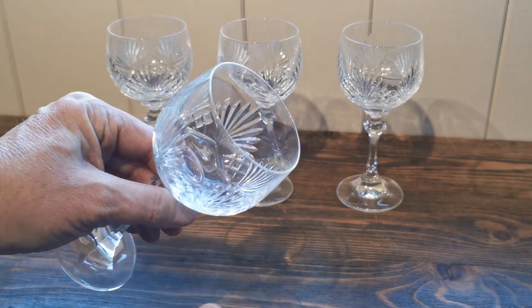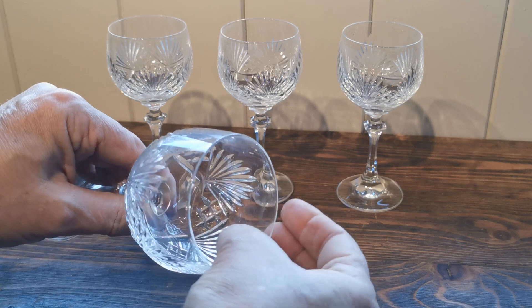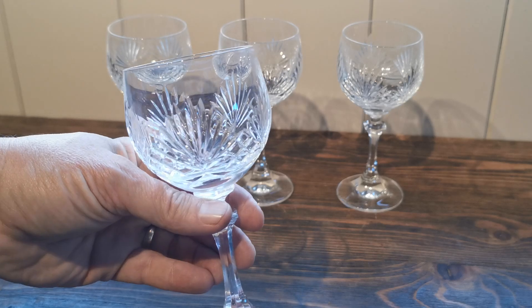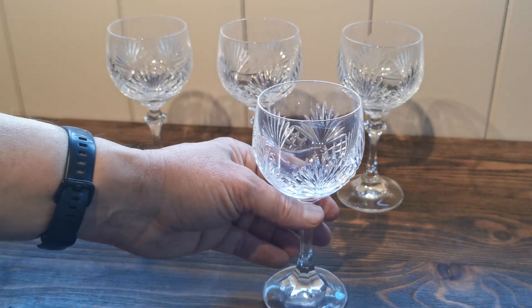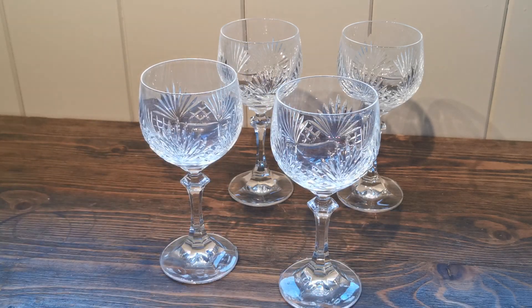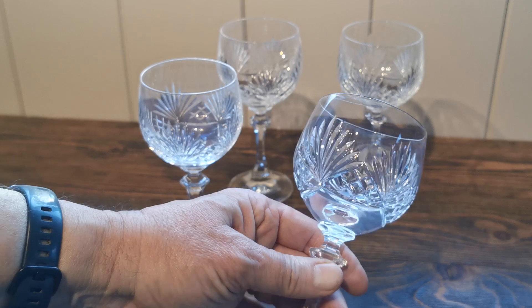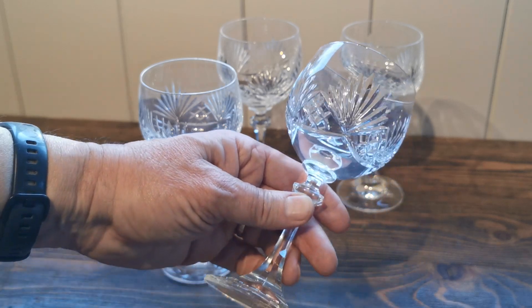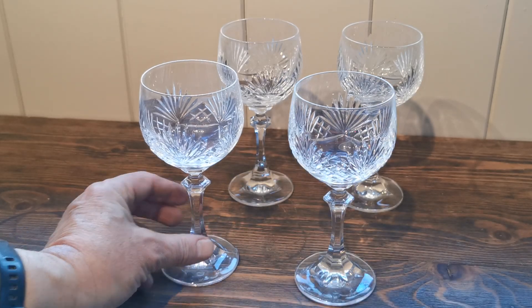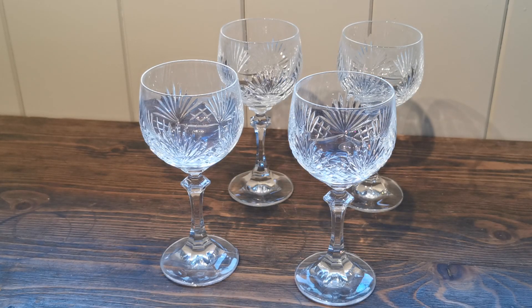The lead crystal is in absolutely fine condition. There's a little bit of limescale build-up on these where we've washed them — we should have given them a polish with a polishing cloth really before videoing them — but I just want to give you an impression of their size, weight, and quality. Really nicely cut design. We've done some research to see if we can identify the manufacturing factory, which we haven't been able to pin down so far, but it's a good quality set of four white wine lead crystal glasses in very good condition with no condition warnings or notes on them at all.